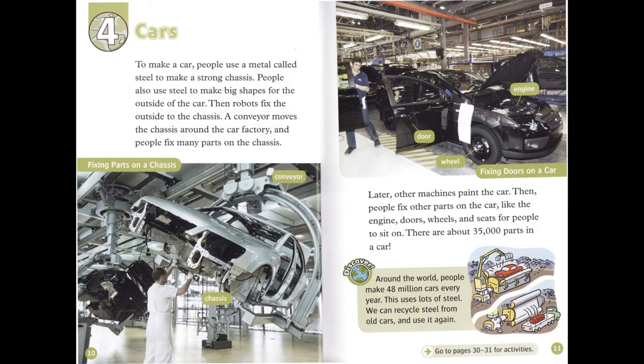Chapter 4: Cars. To make a car, people use a metal called steel to make a strong chassis. People also use steel to make big shapes for the outside of the car. Then robots fix the outside to the chassis. A conveyor moves the chassis around the car factory. And people fix many parts on the chassis. Later, other machines paint the car.